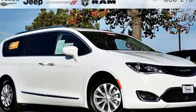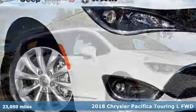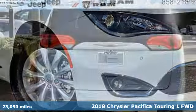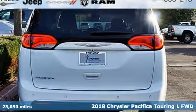Here's a 2018 Chrysler Pacifica. Chrysler, where top flight engineering meets affordable luxury. And it comes with all the amenities you need.